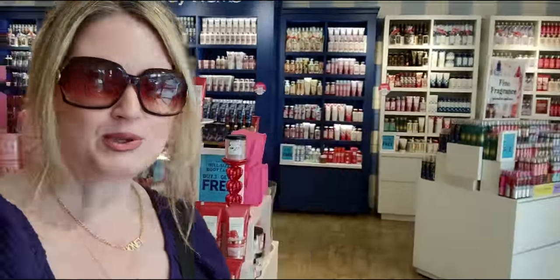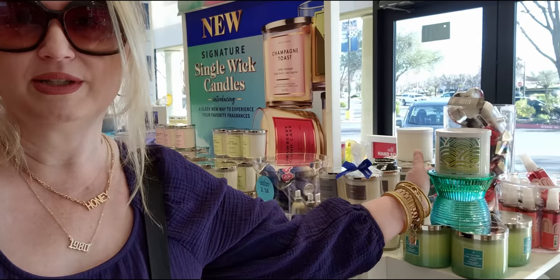Thank you so much for watching — I hope you enjoyed this store walkthrough. I'm at the Marketplace 99 in Elk Grove, California. So many goodies here! Thank you friends for watching, I'll see you very very soon. This is so gorgeous — take care, God bless!